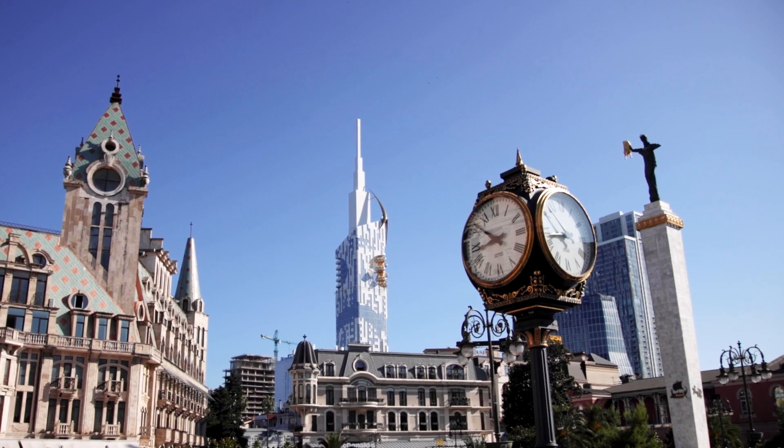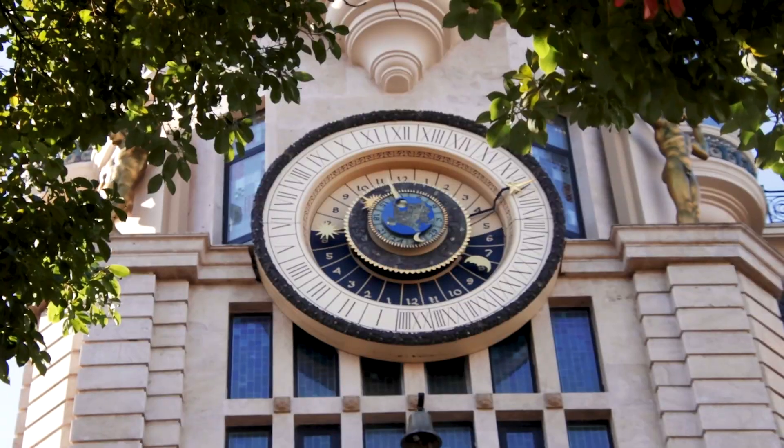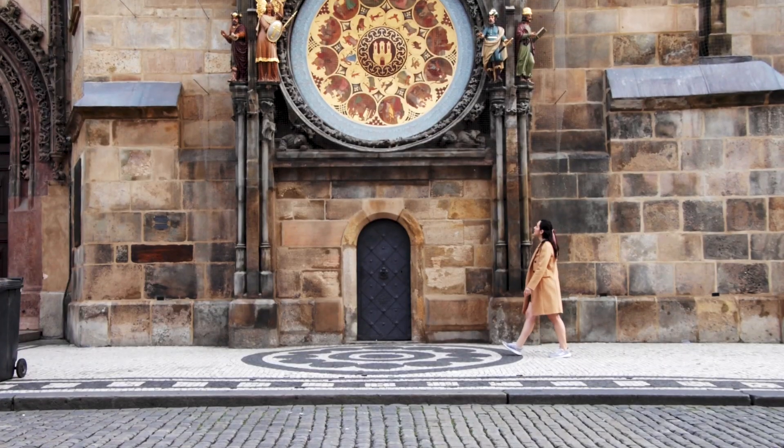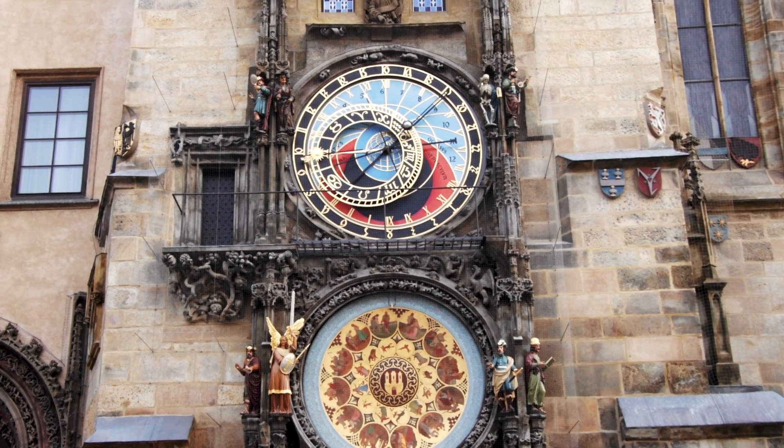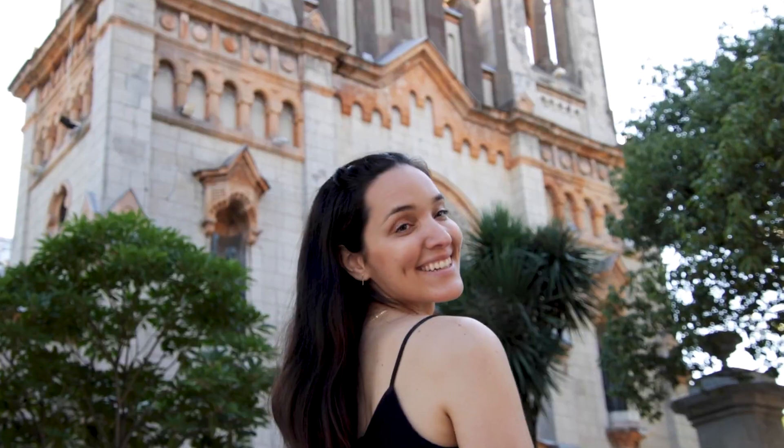First stop is right here at Europe Square. Just being here alone, you can get a taste of Batumi in general, because there are so many different architectural styles surrounding this square — very beautiful and super peaceful in the morning. Just across the street, there's also one of the few astronomical clocks in the world. We already saw the astronomical clock in Prague a couple weeks ago, so let us know in the comments which one you think is more beautiful. Next, we're going to check out the Batumi Cathedral.